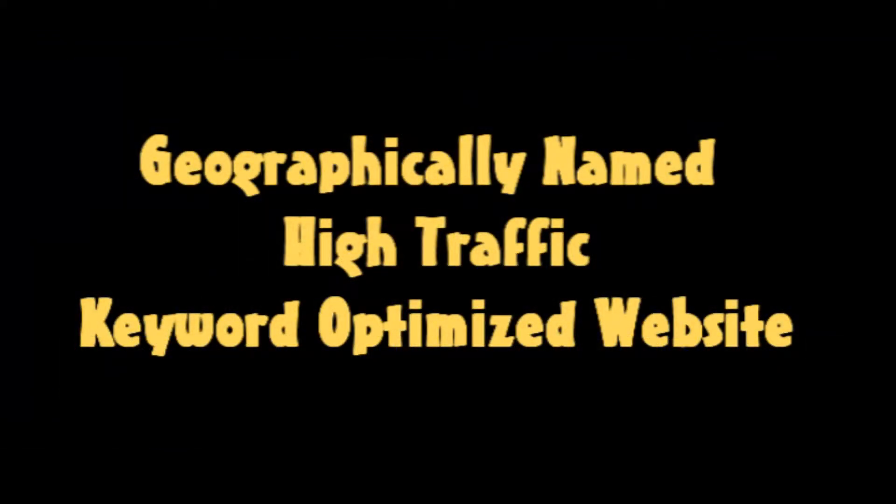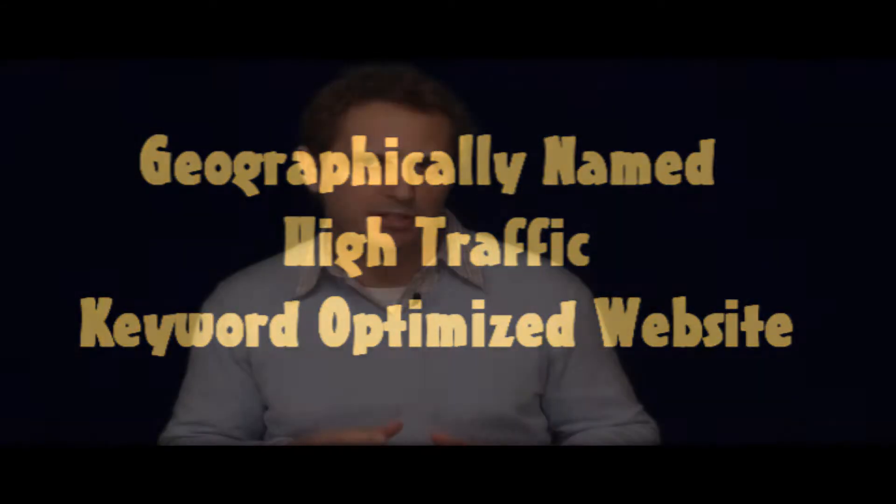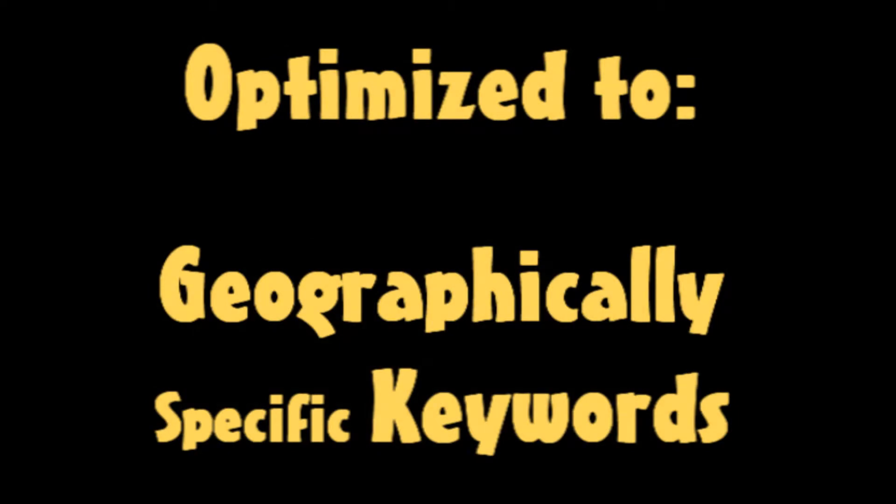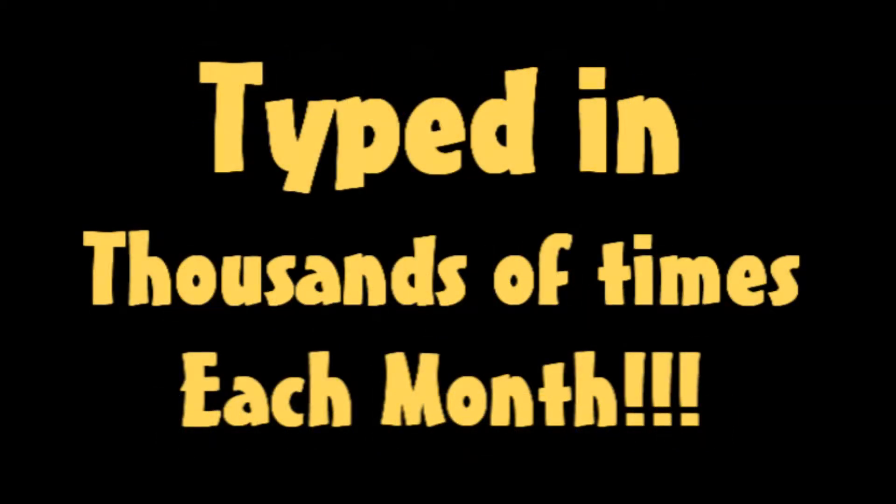I'll explain what these videos themselves can do to create interest in your property in a moment, but for right now let's talk briefly about the website where your property is posted. This is not your regular website, that's for sure. It's a website which has already been optimized to keywords which are being typed in tens of thousands of times every day on a monthly basis into the Google search engine.